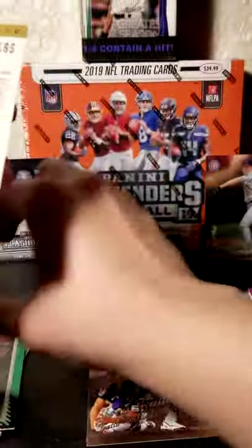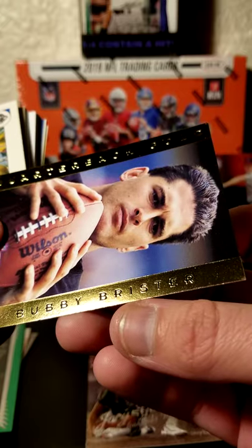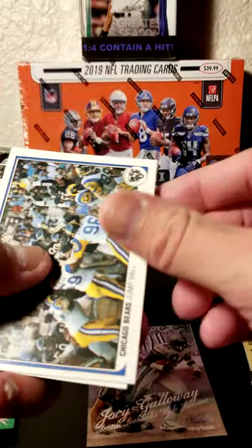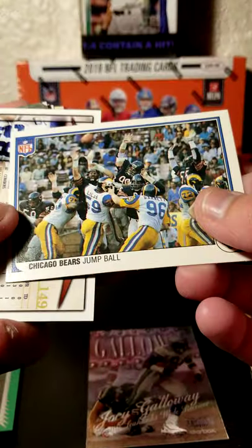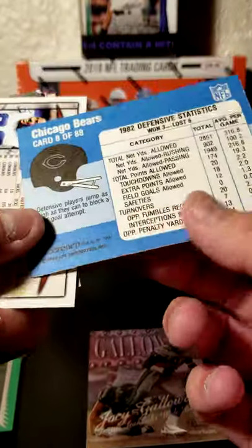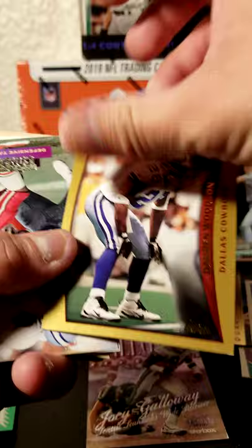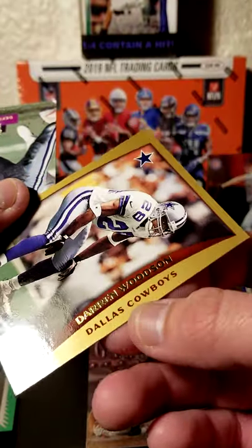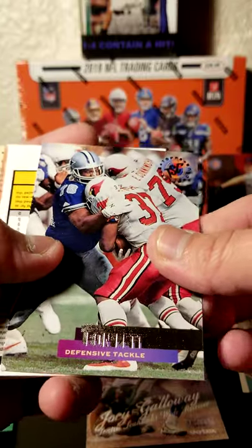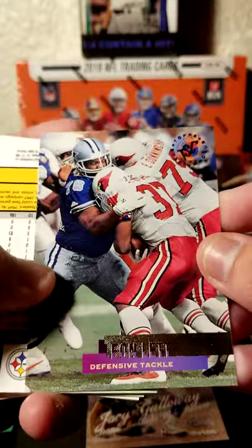It says Gallery. We have a Bubby Brister card there with the Steelers. Older card right here — Chicago Bears jump ball, they're all going for it. 1983, gold border. Darren Woodson. Leon Lett — now if you saw earlier, Don Beebe stopped Leon Lett from scoring that touchdown in the Super Bowl when they both played against each other.